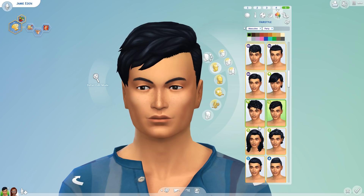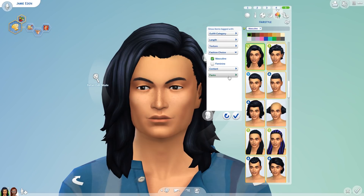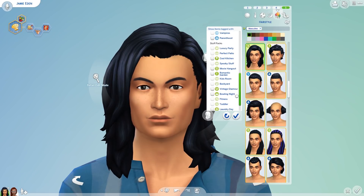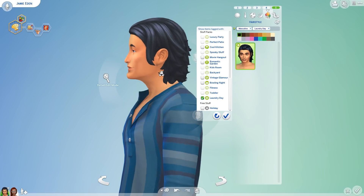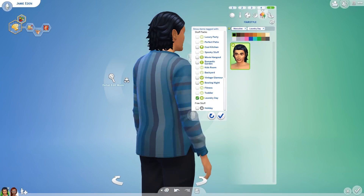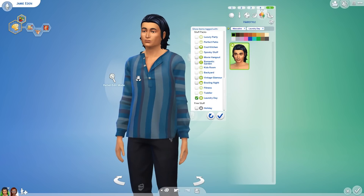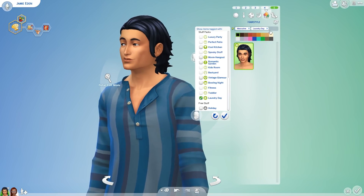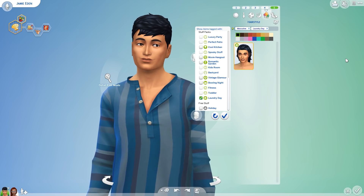There's also one hairstyle for men from this pack, which we're going to take a quick look at. It's maybe not the style I would go for with Jamie, but just showing it off to you guys. It's pretty cool — I like the 3D effect at the back. It feels very textured and layered, which is great. They always do a good job with hair.